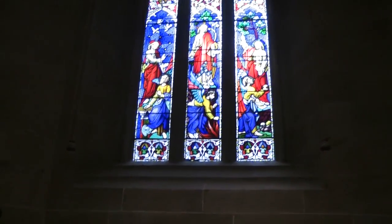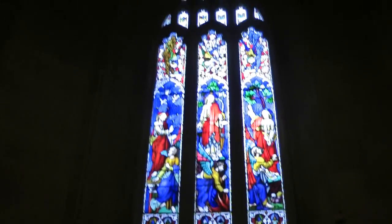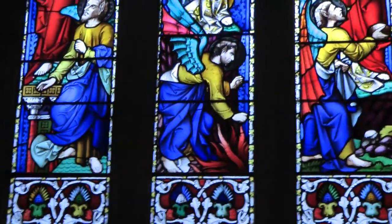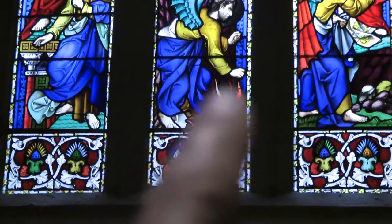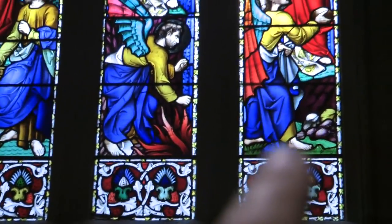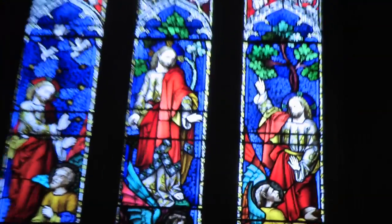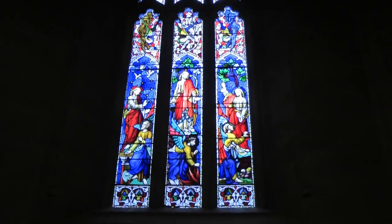On the stained glass window up here in St. Andrew's Cathedral, just down at the bottom here, we can see what is perhaps a reference to the elements — to water, fire, earth, and perhaps air as well within the illustration.